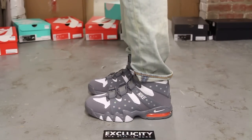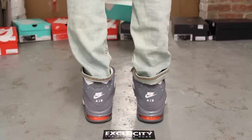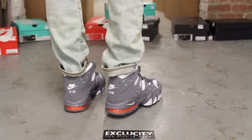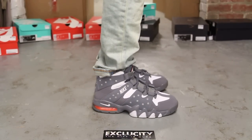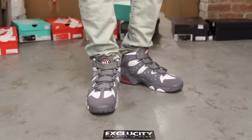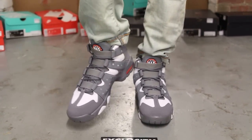Alright guys, so this is what the Air Max 2 CB94's in Wolf Grey and Total Orange look like on feet. We did do an unboxing video to the shoe, so if you haven't checked that out, you can go check that out first. And we are filming in HD, so switch your settings to 1080p to get a better look at the shoe.